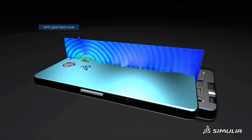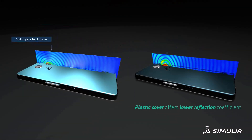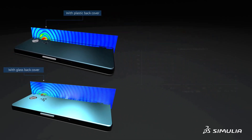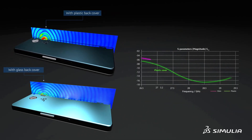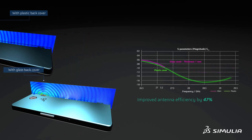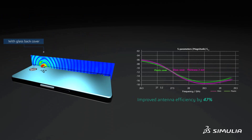Electromagnetic simulation supplements physical prototyping with a virtual twin. Designs can be tested without the time and cost of constructing a physical prototype. The viability of an idea and compliance with regulatory and industrial standards can be assessed much earlier in development.